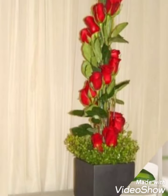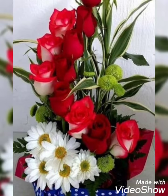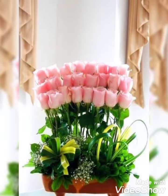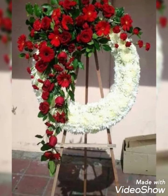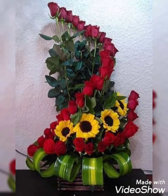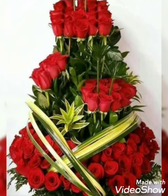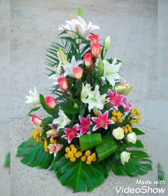Do let me know your feedback in the comment section about how you like my videos. You can also share your suggestions in the comment section about which kind of video you want to watch in future related to flower decorations. Do subscribe to my channel, press the bell icon, and give this video a big thumbs up if you like it. Thanks for watching, do share this video with your friends. Allah Hafiz.